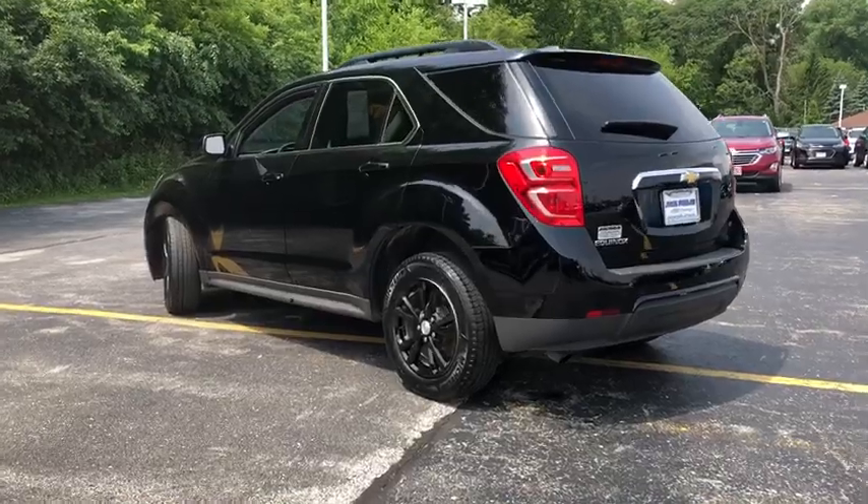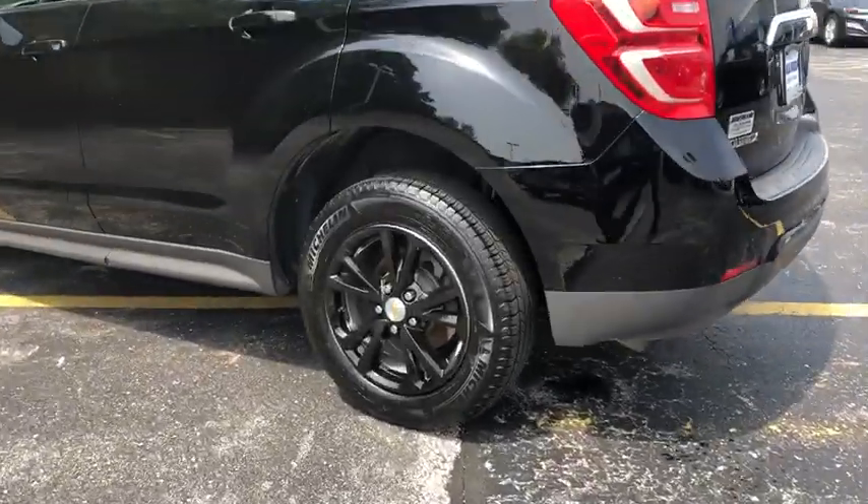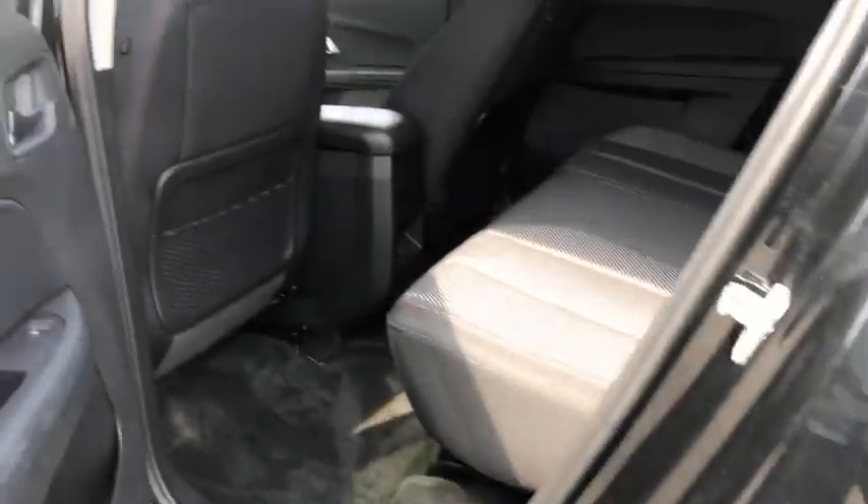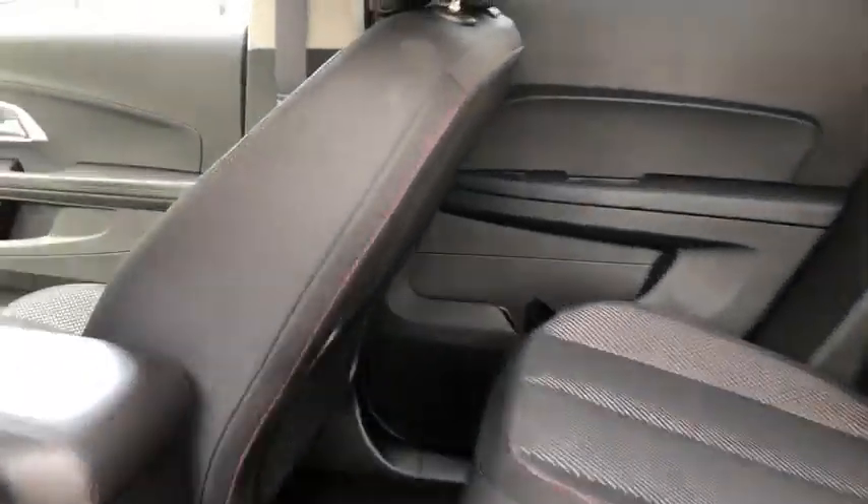Power windows. Power door locks. Daytime running lights. This beauty is sure to make you the talk of the neighborhood, so call or drop in for a test drive today. 248...